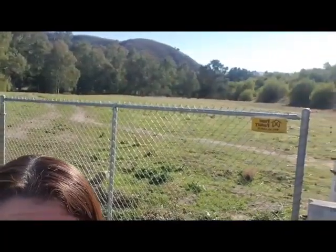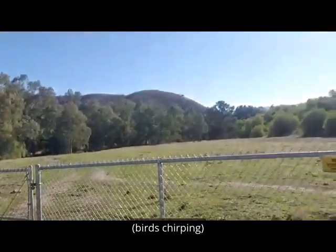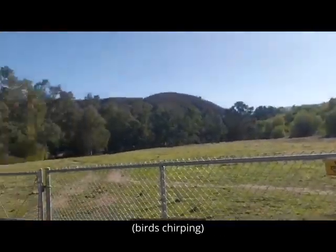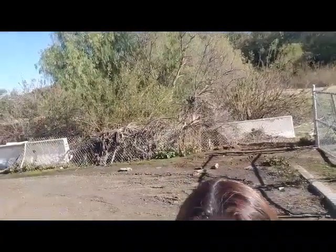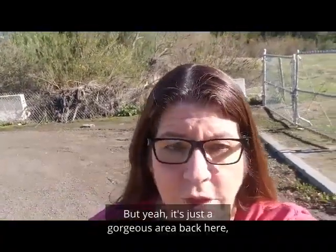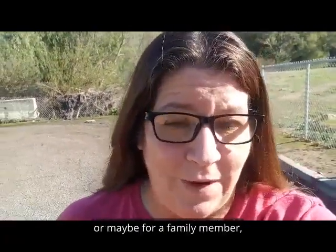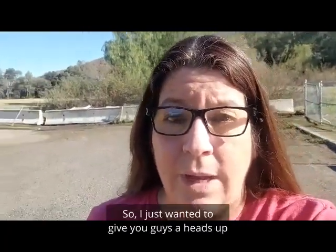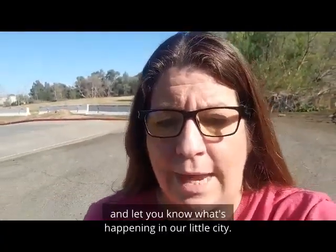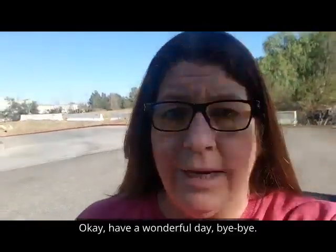It's a beautiful lot. It's just a gorgeous area back here, nice and quiet. So for those of you that are planning ahead for yourself, or maybe for a family member, I think this facility is going to be gorgeous. I just wanted to give you guys a heads up and let you know what's happening in our little city. Have a wonderful day. Bye-bye.